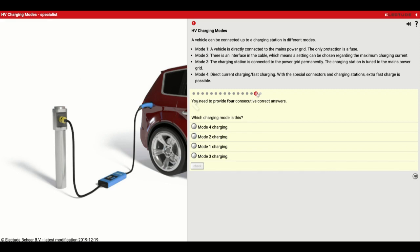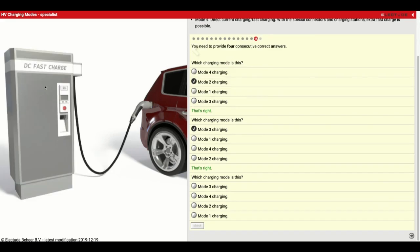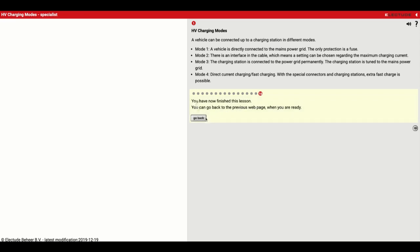You need to provide four consecutive correct answers — which charging mode is each? Because we've got the controller built in, this one is a Mode 2. This one is a Mode 3 because it's connected permanently. This one has the big station set up, so that's a Mode 4. And then this is a Mode 1 where it's directly connected to the power grid. There are a lot of different options for plugging in an electric vehicle, and now you know a little bit more about what each one does. Thanks for getting this done.